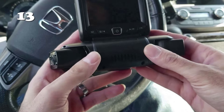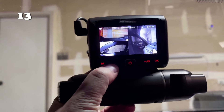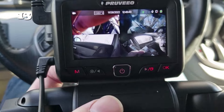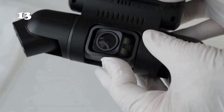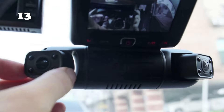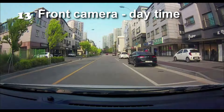Meet the 4-channel dash cam, your ultimate road companion for safety. With its 4 cameras, it captures every detail, providing a 360-degree view. The front and side cameras work together, while the cabin cameras offer versatile recording angles, even rotating 180 and 360 degrees. Installation is a breeze. Not only does it provide crystal-clear footage, but its image quality outshines other dashcams.